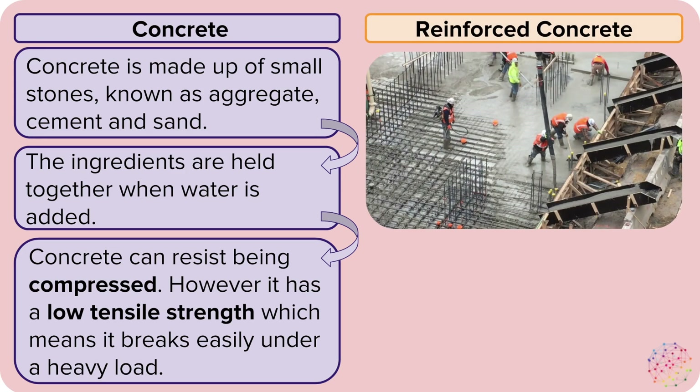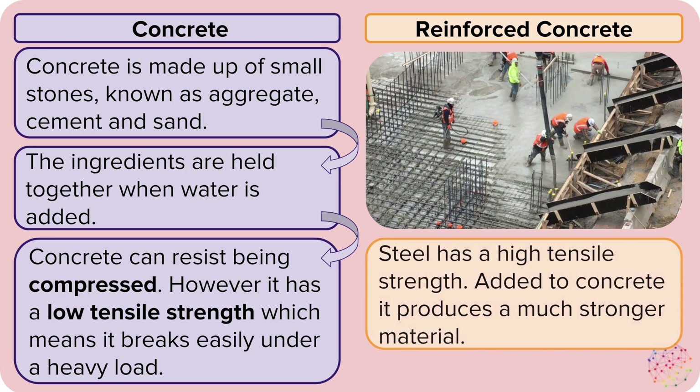We can use reinforced concrete to overcome this problem. Reinforced concrete is when concrete is poured over a metal structure, which has high tensile strength. Combining the two gives us a much stronger material.